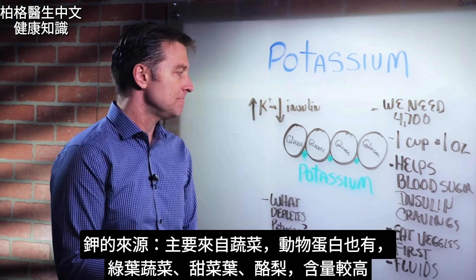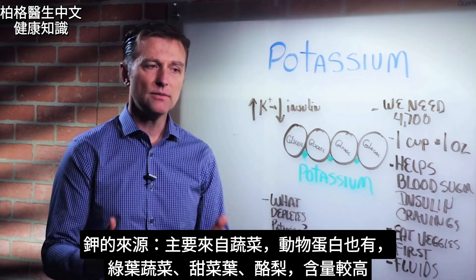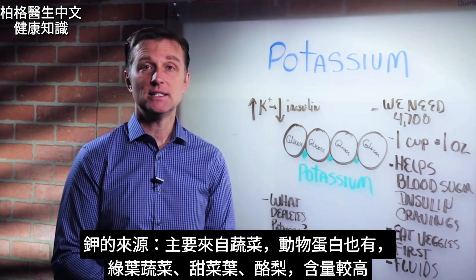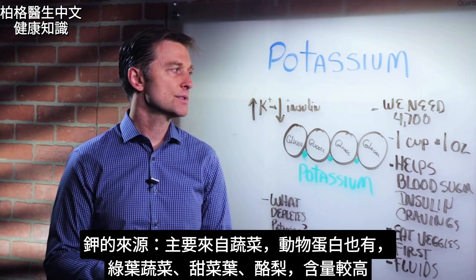Where do you get your potassium? Mainly from vegetables, but you can also get it from animal proteins. The greens — leafy greens — beet tops are really high. Avocados have very large amounts as well.